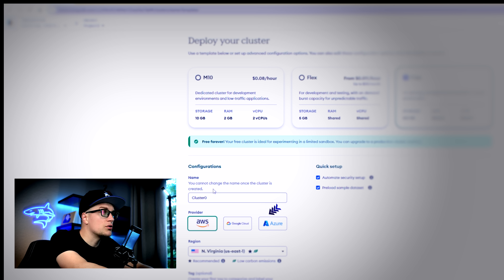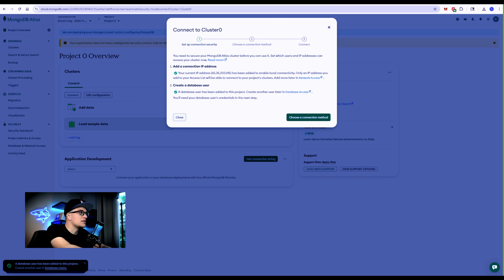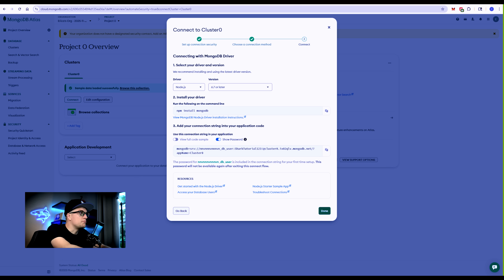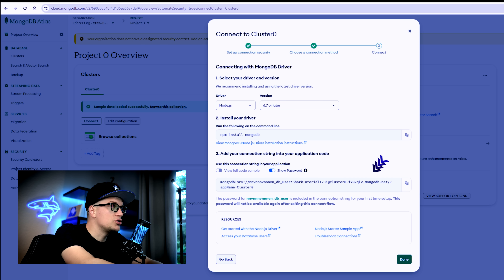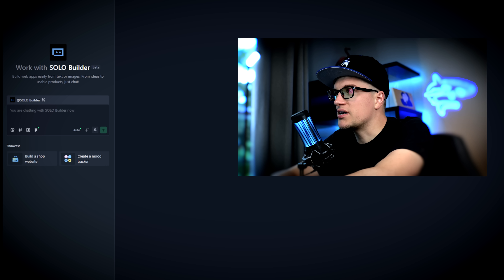You can choose AWS, Azure, or Google Cloud. So while MongoDB manages the database layer, the underlying infrastructure comes from these hyperscale clouds. Let's choose AWS for this demo. Create deployment, create database user. Let's click on choose a connection method and pick drivers. I'm picking drivers because it gives me the connection string that my app will need.